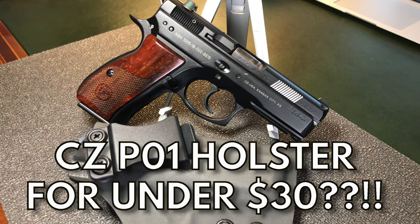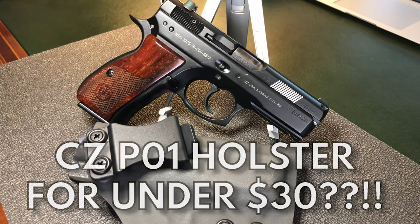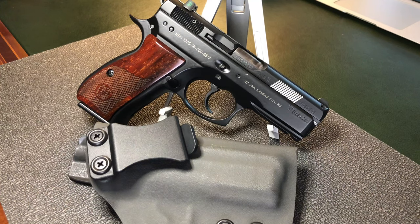Hello everybody. MD Polo here. Thank you for joining me. Today we're going to talk about my CZ P-01 and the holster that I found for it.